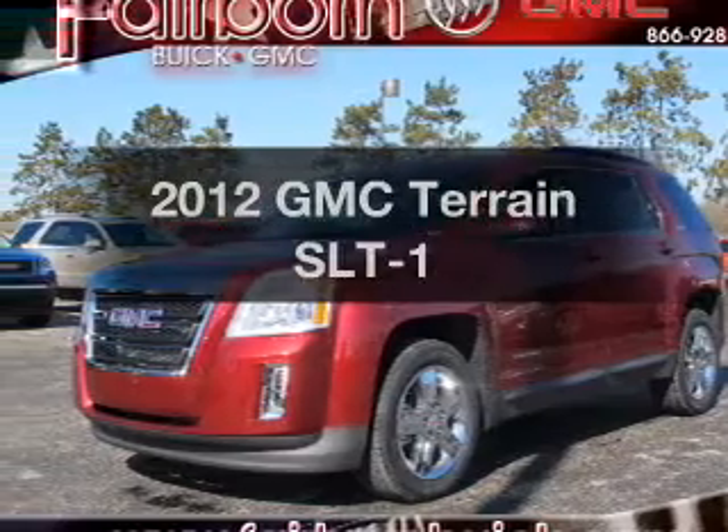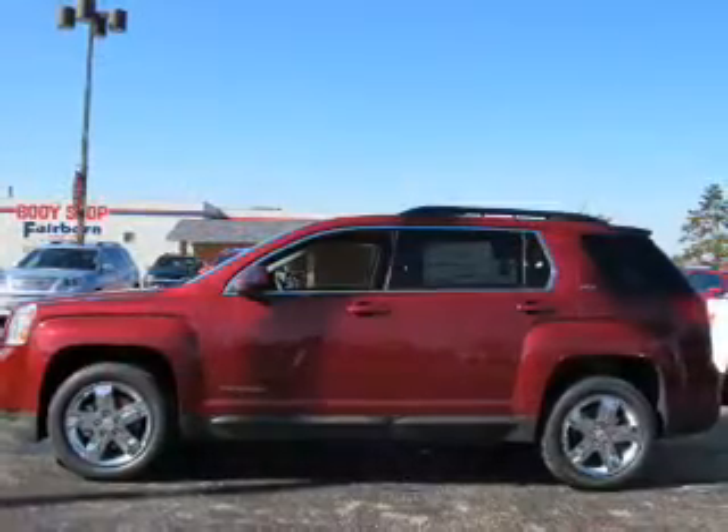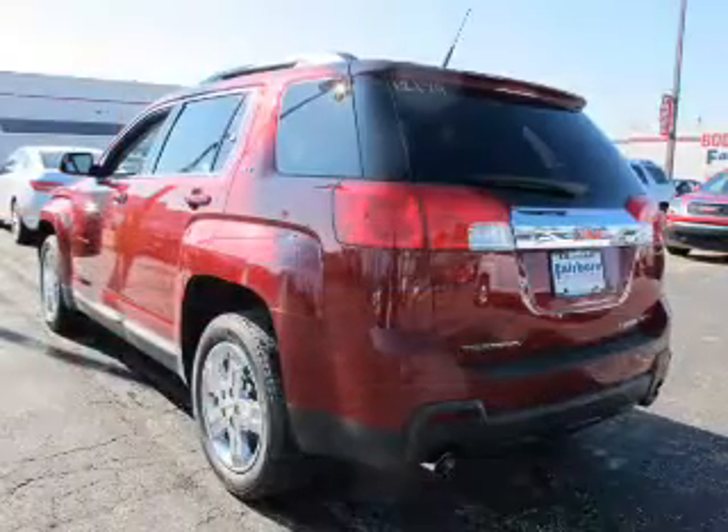Imagine yourself in this 2012 GMC Terrain. This is the set of wheels you've been looking for, with a reliable six-cylinder engine connected to a smooth-shifting six-speed automatic transmission.